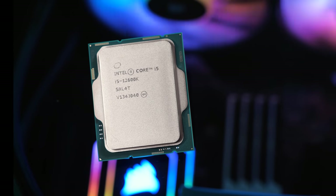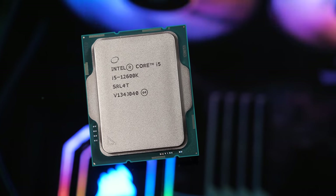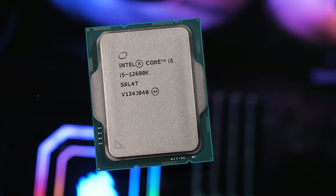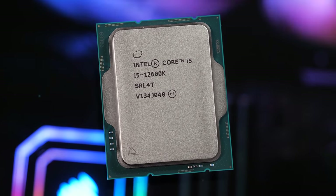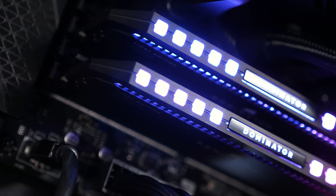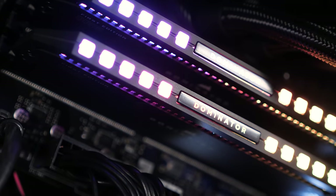The rest of the specs also remain the same, so that means 20 PCIe lanes from the CPU, 16 of which are the new PCI Express 5.0 specification. Both DDR4 and DDR5 memory technologies are supported by the integrated memory controller, though of course not simultaneously and not by the same motherboard, so you'll have to pick in advance which memory type you wish to use.